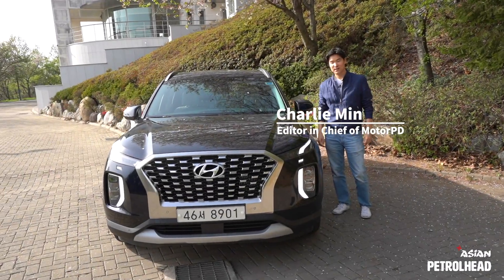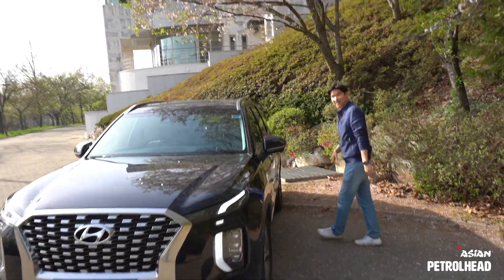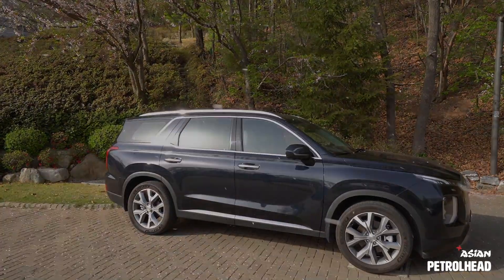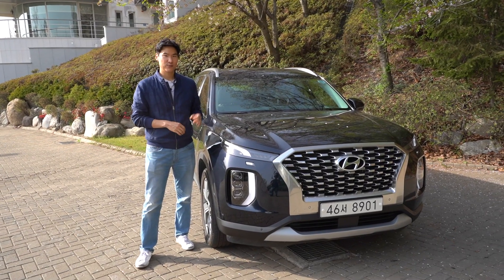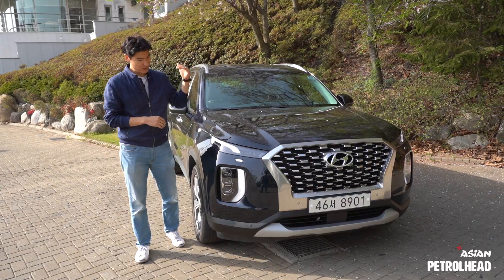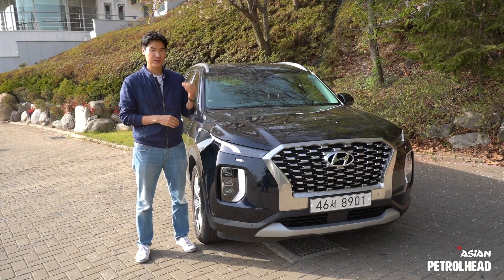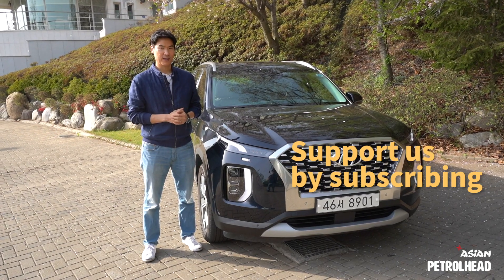Hello and welcome to Asian Petrol. Today we have the Palisade, but diesel this time. I'd like to thank you for your interest in our last Palisade review — it reached more than 400k views. That's why we brought the Palisade again, so we could go off-roading and also show you a few features we didn't get to show you last time. Please support us by subscribing to our channel before we begin.